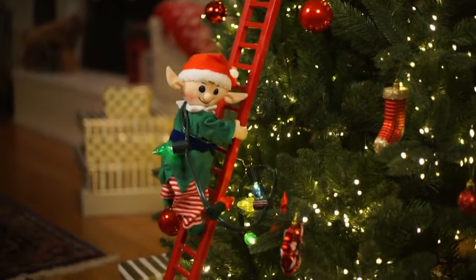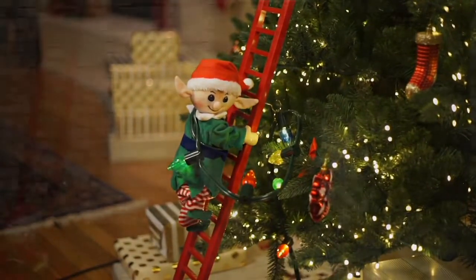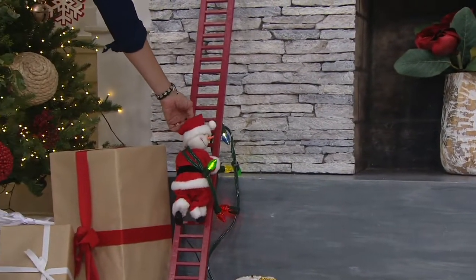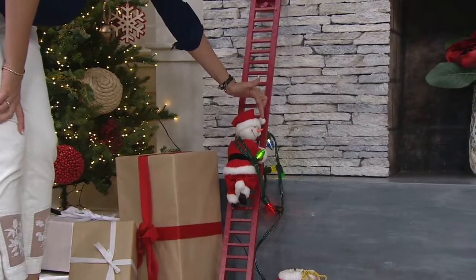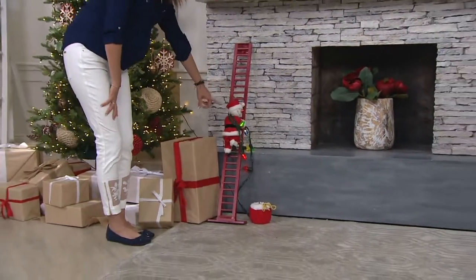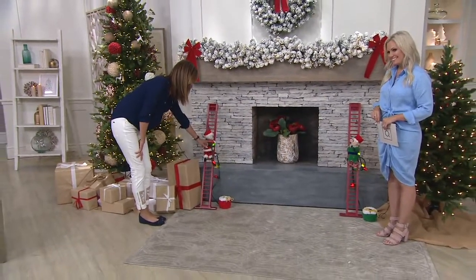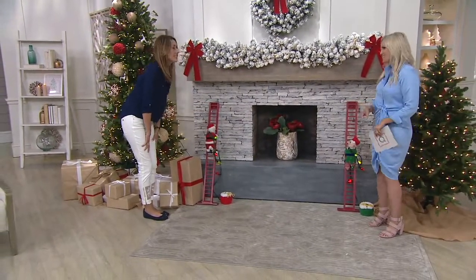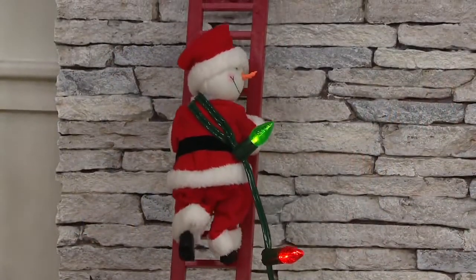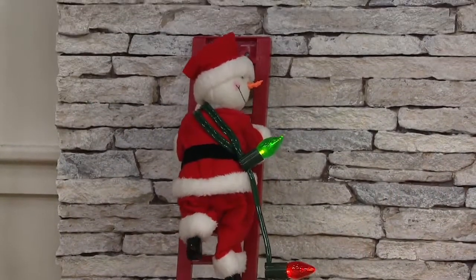Aren't they so precious? The snowman needs an outfit too. The snowman has a sweet little red hat with a little white pom-pom at the bottom. He's got his carrot nose, which we know and love from our snowman friends. He's climbing up that ladder with cool LED lights — those vintage lights that remind me of Christmas childhood, the lights we used to string on the gutters outside our home. They would get hot, but these are cool — they don't.